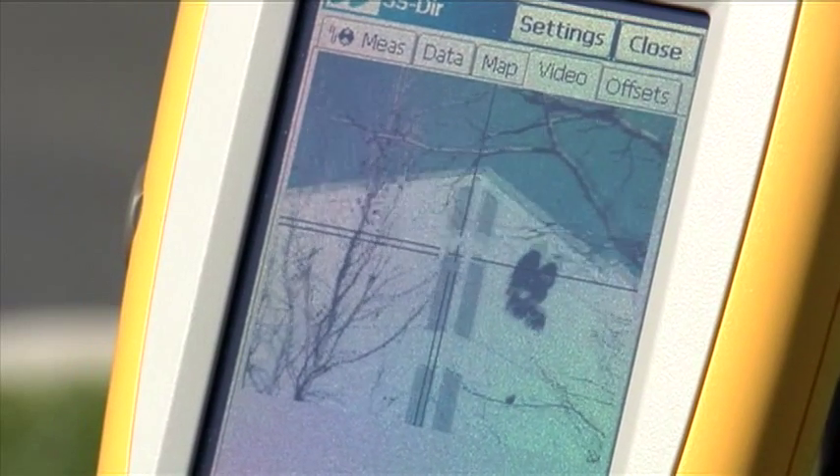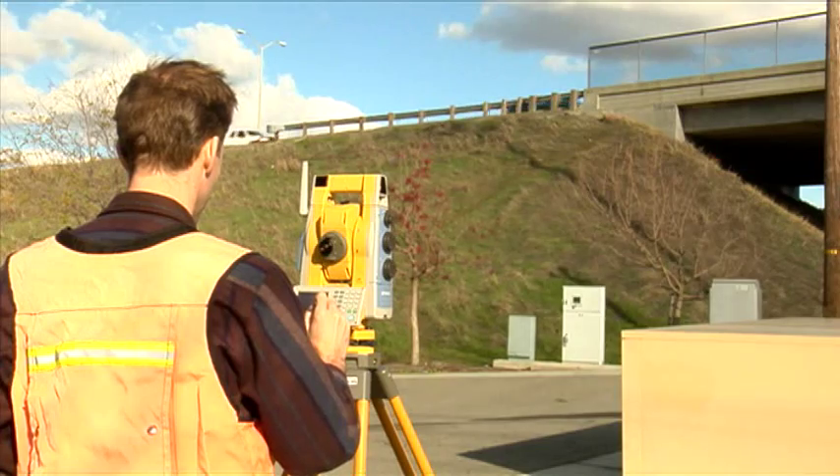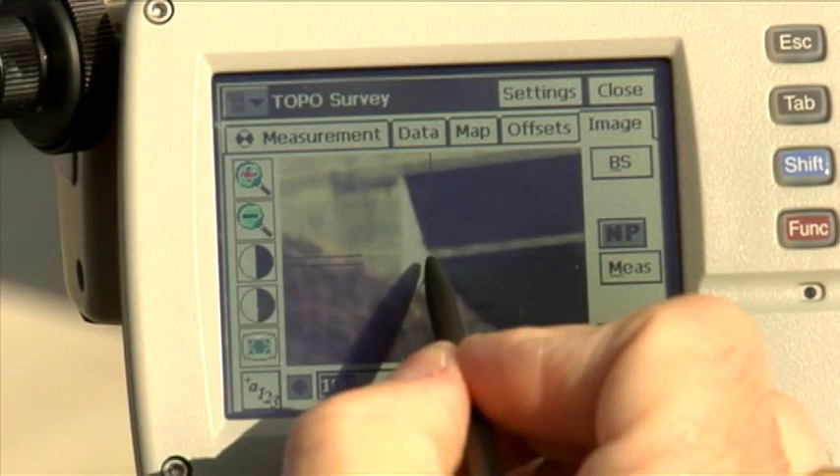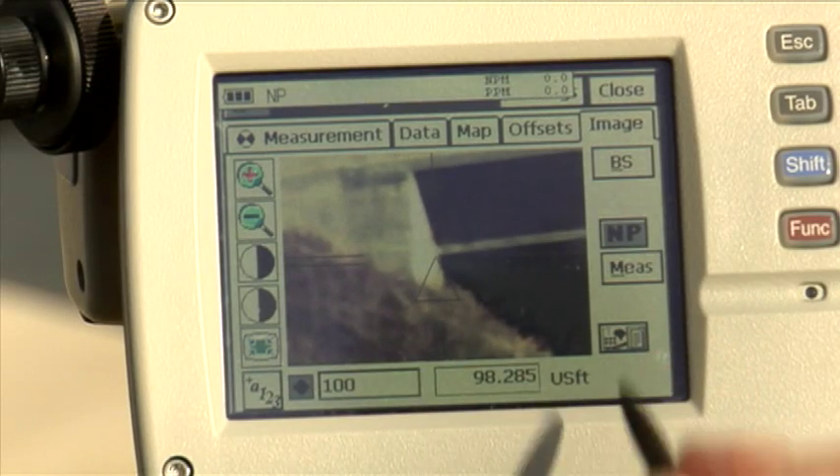We call this TouchDrive. Accessing hard-to-reach points with TouchDrive and video control will save time and energy and make you more productive.